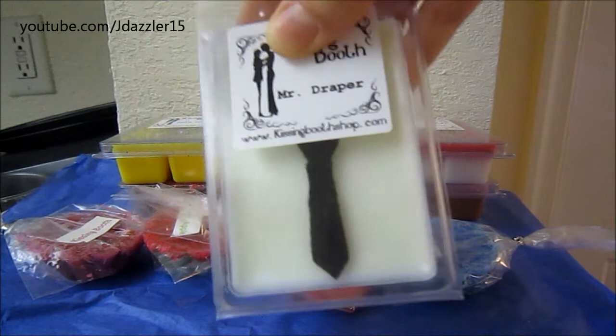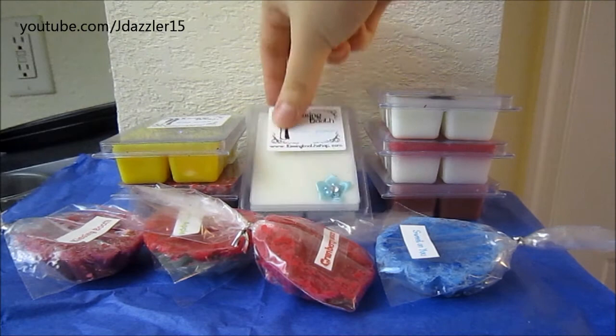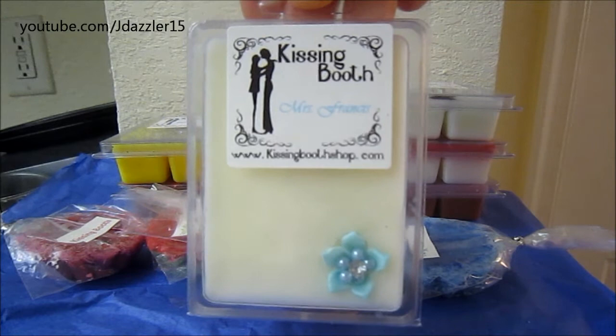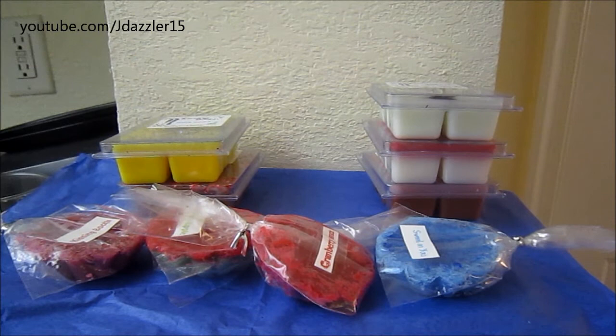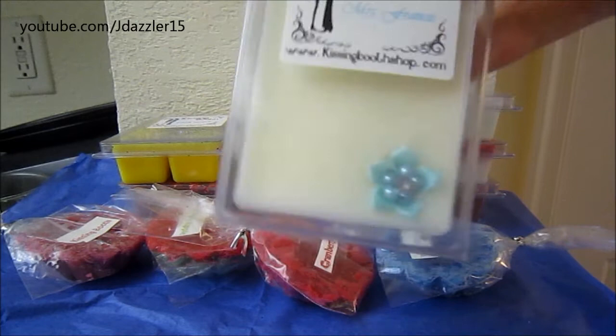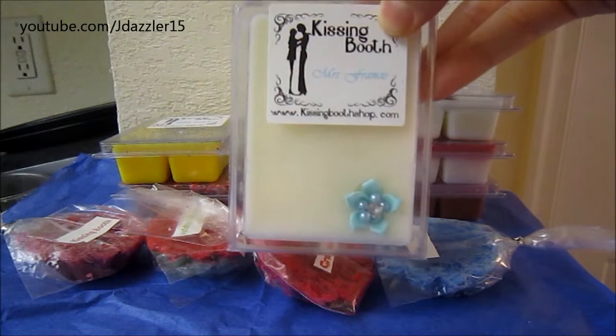The next one is also from her limited edition collection, and this is called Miss Frances. This one says: 'Gin Gimlet with touches of feminine lavender and bitter grapefruit.' To me, I'm mostly getting the grapefruit. I don't really smell too much lavender — I'm sure it'll come out once I melt it — but I don't mind it smelling mostly like grapefruit because I'm not the biggest floral person. This is also all white and it has a cute little flower on it, so I'm really looking forward to melting this one.